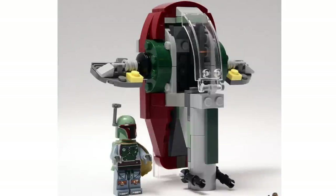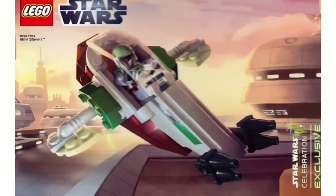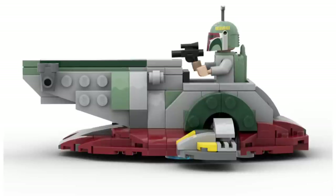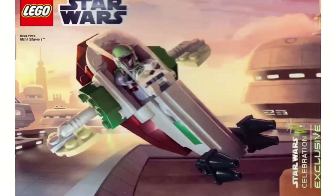Starting off is a pretty simple one — a Slave 1 micro fighter. We have not gotten an official wide-release Slave 1 micro fighter, just a promo once, and this is the perfect time to do it. It's a cheap and effective way to get a Boba Fett figure, and if they continue the micro fighter theme — which I think they will — this would be a great set to have.